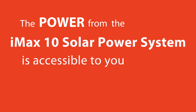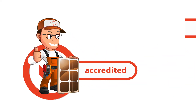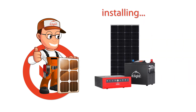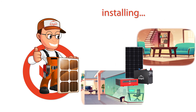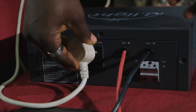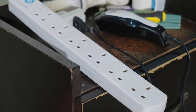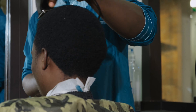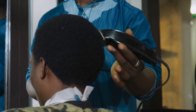The power from the IMAX 10 solar power system is accessible to you in three ways. First, installation — this is handled by our accredited and trained installers across the country, who are responsible for installing the IMAX 10 solar power system in your home or office. Second, the plug-and-play feature of the IMAX 10 means you can easily connect your own electrical appliances, like an extension, to the AC socket on the inverter for instant power. This means the IMAX 10 can easily be moved to meet your power needs when you need it.